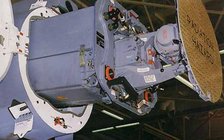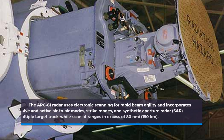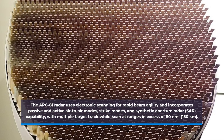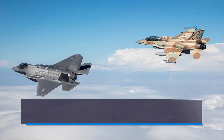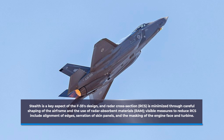The APG-81 radar uses electronic scanning for rapid beam agility and incorporates passive and active air-to-air modes, strike modes, and synthetic aperture radar capability, with multiple target track while scan at ranges in excess of 80 nmi. Stealth is a key aspect of the F-35's design, and radar cross-section is minimized through careful shaping of the airframe and use of radar absorbent materials. Visible measures to reduce RCS include alignment of edges, serration of skin panels, and masking of the engine face and turbine.